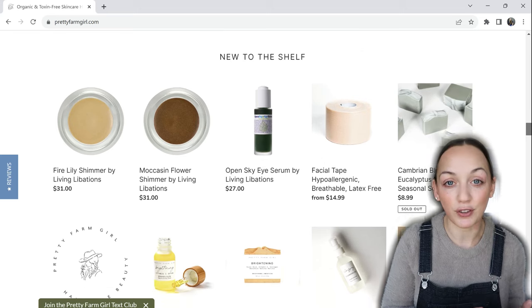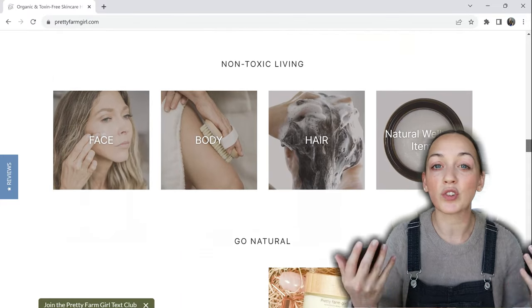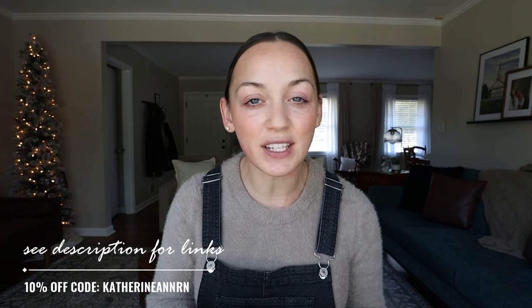Just like in my last video when I talked about First Form and knowing what you are ingesting — like the natural protein I discussed — knowing what you put on your face or spray on your body matters. Chemicals do take a toll on your body. Comment down below some of your favorite natural products, whether something you ingest or cosmetic products that are chemical free, fragrance free, and natural. If you're interested in any of these products, find them in the description and use the link or the code KatherineAnnRN to get 10% off at Pretty Farm Girl. Thanks for tuning in — see you in the next video!